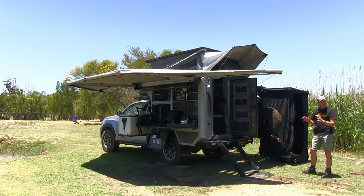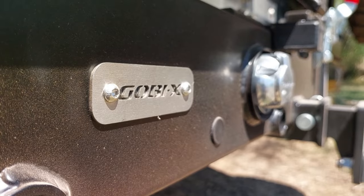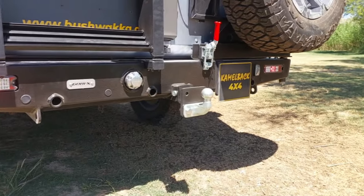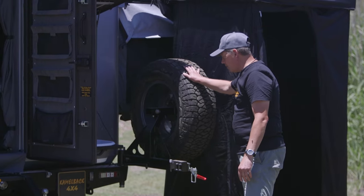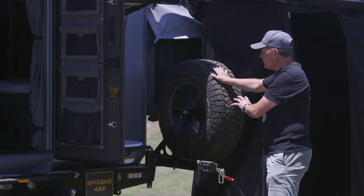At the back of the Camelback we've got our standard high door access, drop-down steps, and a Gobi X custom-made back bumper with a spare wheel carrier for the second spare wheel. On the Hilux you can carry two spare wheels — one underneath and one on the spare wheel carrier.